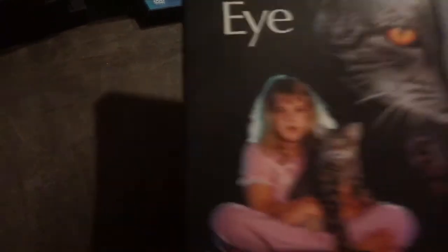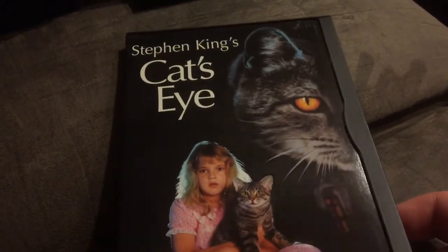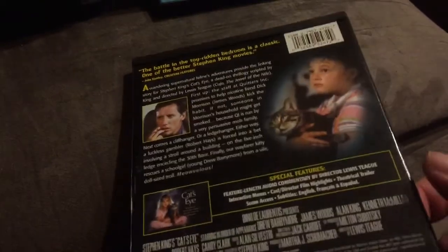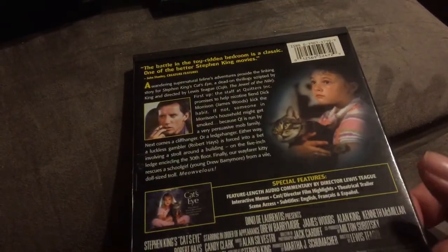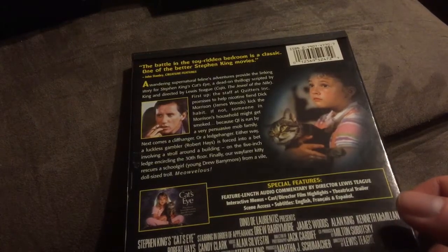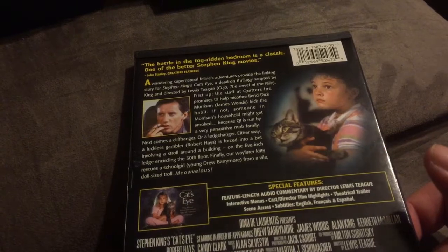Number 4 is pretty much the same way — I think it was in a snapper and I don't think it ever got released in a normal edition case, maybe it has. And that is Stephen King's Cat's Eye. Great horror anthology, all based around the cat. From the first one with the guy trying to quit smoking, to the bet around the high-rise, and of course to the little troll.